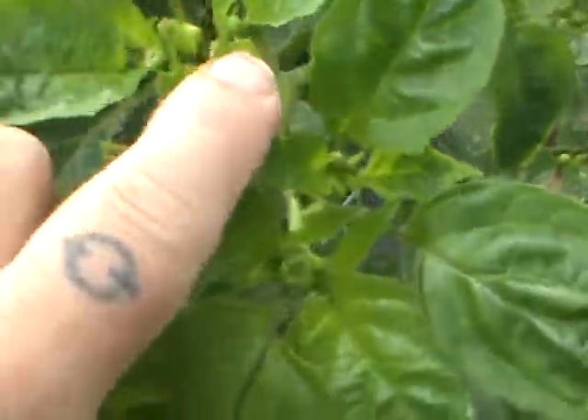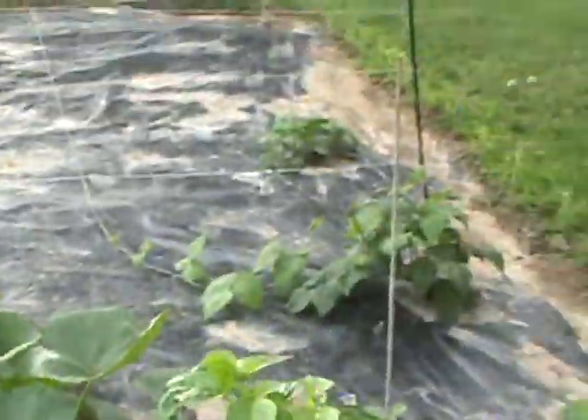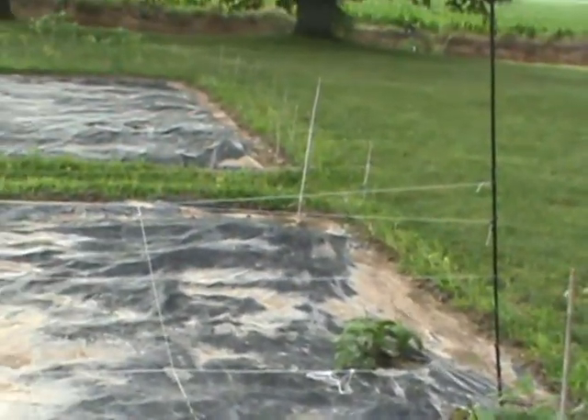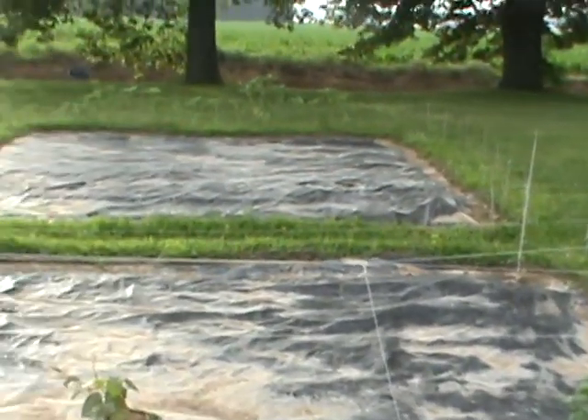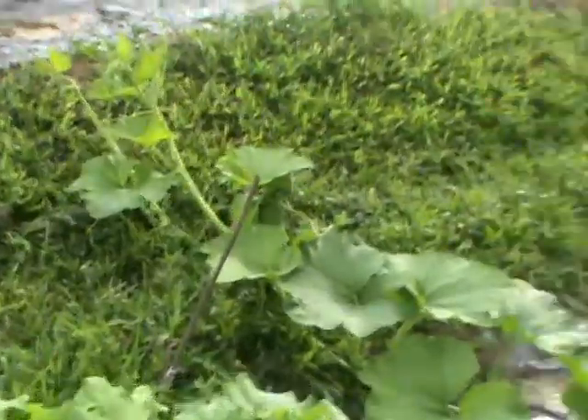These older leaves here are dying off but they're not damaging the plant because if you've got new growth like this here, you have fresh leaves growing out. You get another three strings at least for those beans right there to grow toward the fencing.